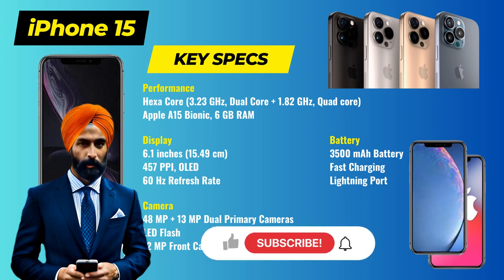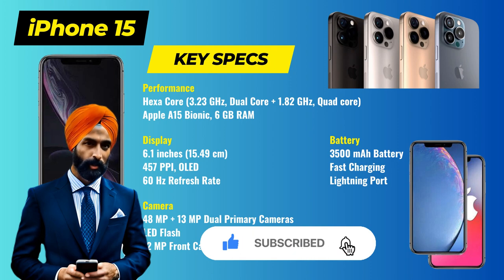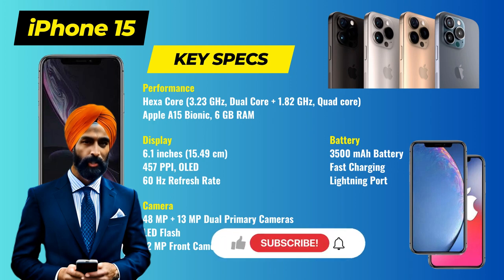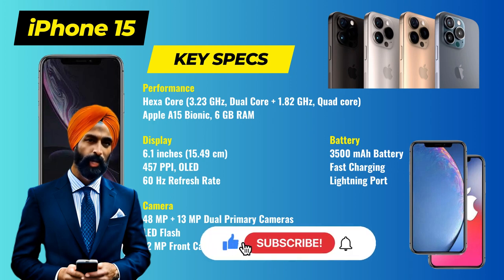And if you found this video helpful, don't forget to give it a thumbs up and share it with your fellow tech enthusiasts. Thank you for joining us today. Make sure to subscribe to our channel for more updates on the Apple iPhone 15 and other exciting tech news. Until next time, stay techie with Tech Talks with Singh.